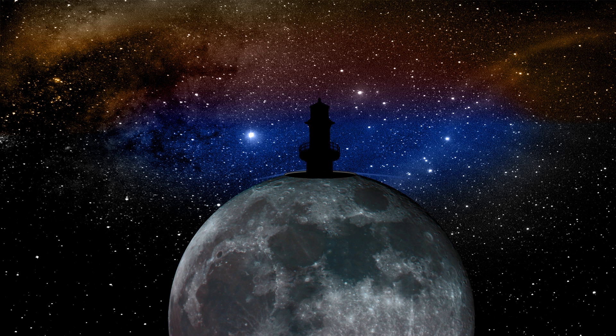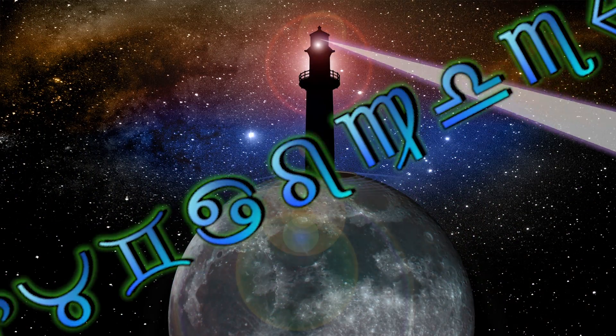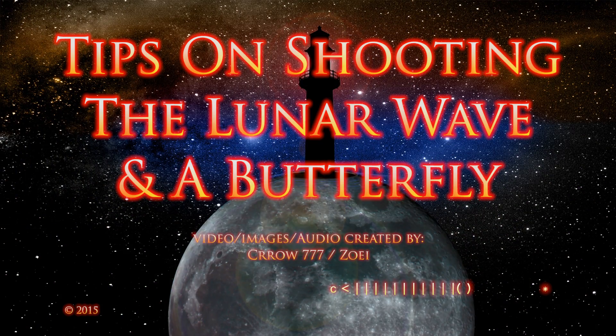Welcome to the Crow Discovery Project. I wanted to make a clip to give people some tips on how to shoot the lunar wave and things that are important about lunar wave filming.